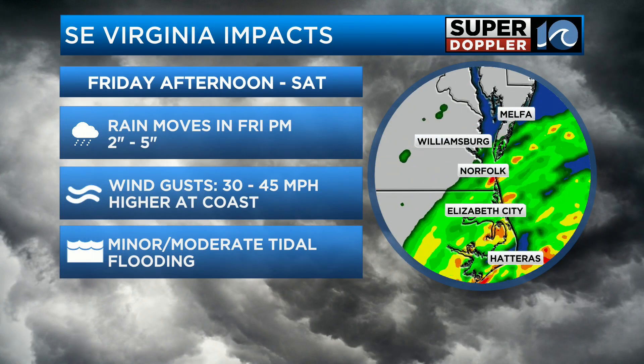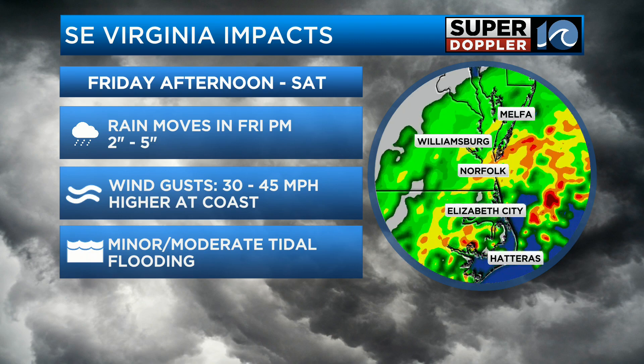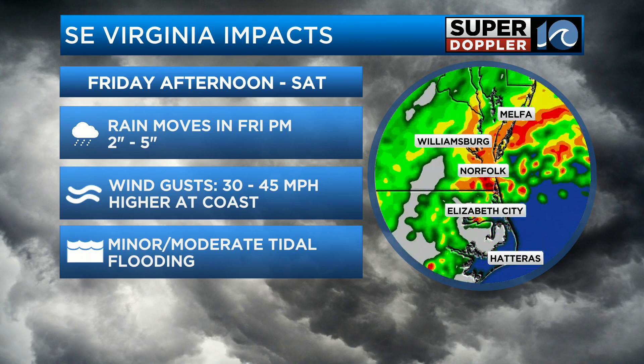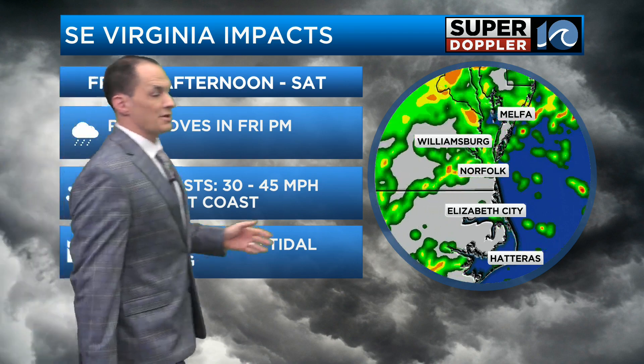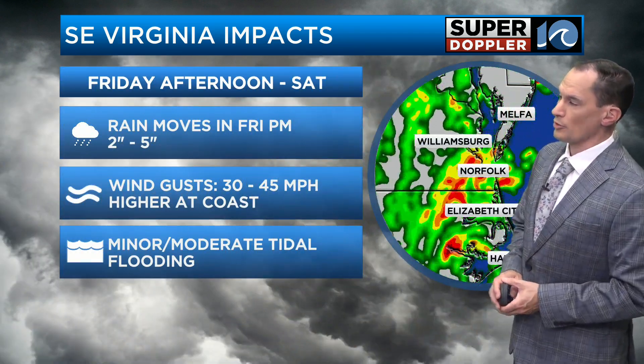Let's take a look at some of the impacts over the region. This is southeast Virginia, including the eastern shore. You can see two to four inches of rain, some spots maybe up to five inches. The rain is increasing this afternoon and it's going to be even more so this evening and tonight.